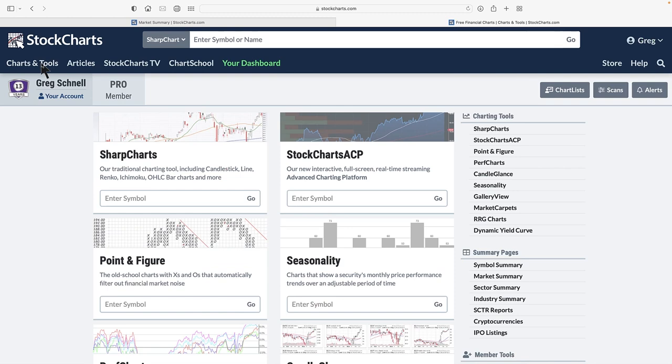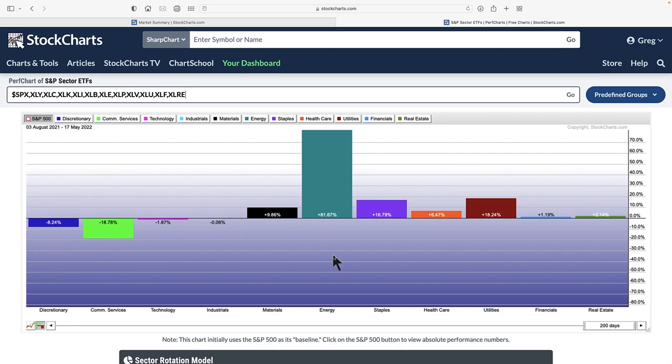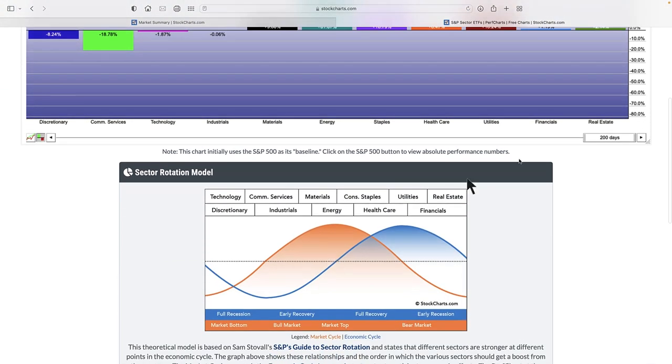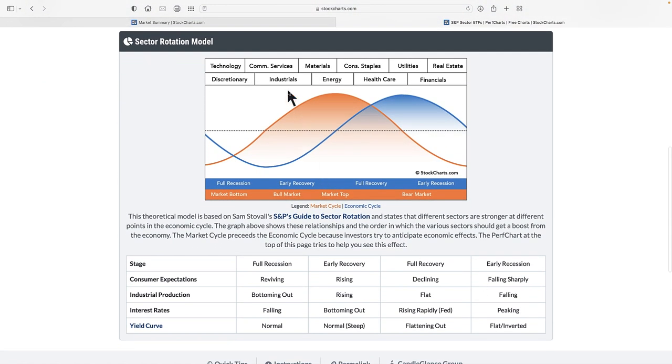Let me show you how to get here — this is Charts and Tools, then Perf Charts. You're going to click on sector ETFs. When the market is defensive, certain areas are leading, and when the market is in growth mode, these are typically the better areas. Financials can wander to either side. In general, these are the leadership groups versus the defensive areas. When the stock market's declining, defensive stocks do well; when it's rising, growth areas do better.